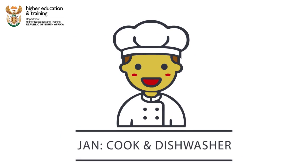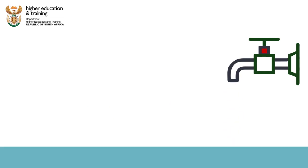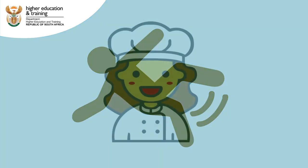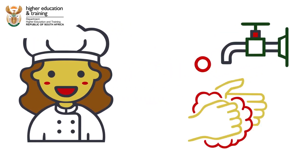Jan works as a cook and a dishwasher, and Malandi is his manager. If Jan misses water on the floor, it's his responsibility to make sure he cleans it up immediately before anyone slips and gets injured. Malandi must make sure that the kitchen always has a hot water supply for hygiene purposes.